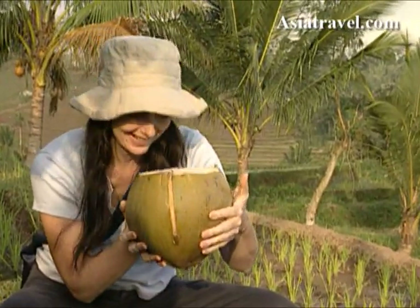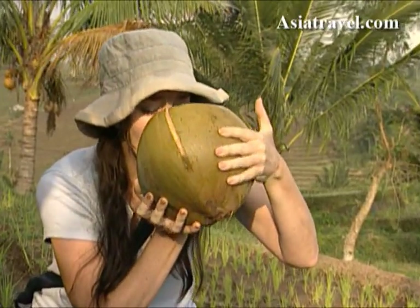I took a short break to enjoy some fresh coconut. It tastes good.